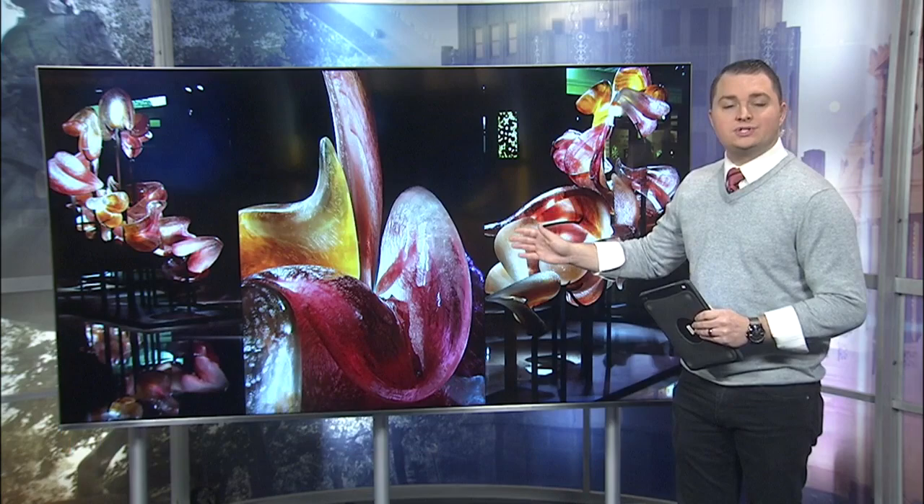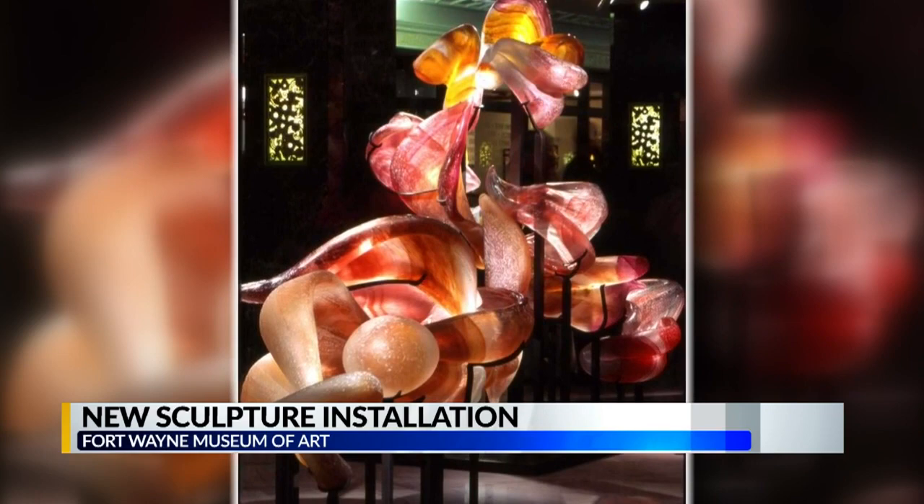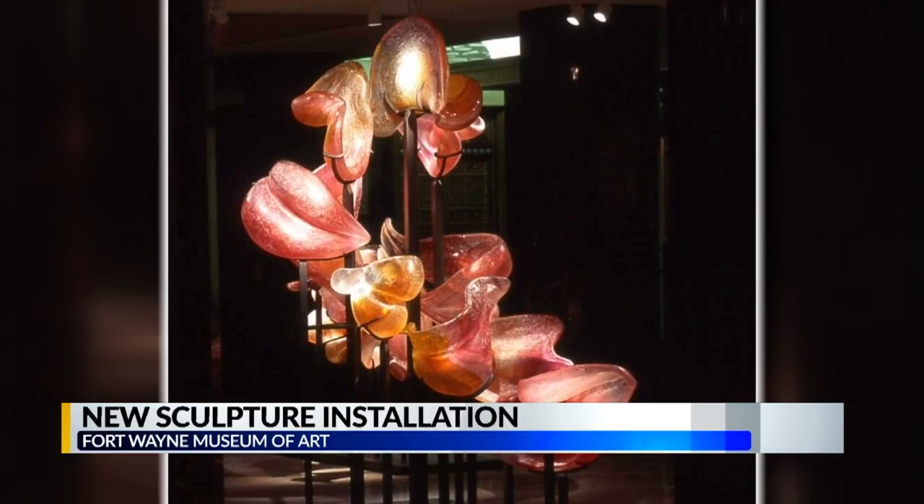Nine and a half feet tall, 15 feet wide, and 50 feet long — those are the dimensions of Martin Blank's Repose in Amber. The piece of art is one of the largest hot sculpted landscapes in the world. It consists of five sections, each with large, colorful pieces of blown glass representing different sections of a woman lying down.